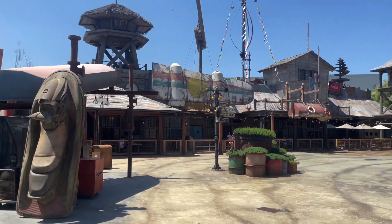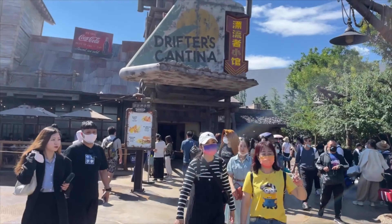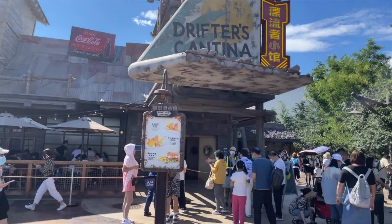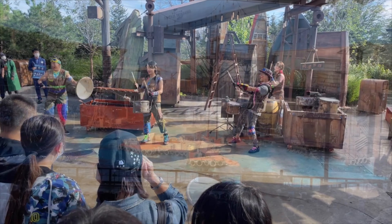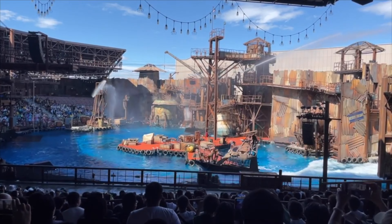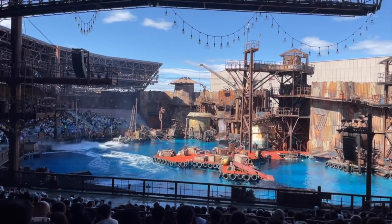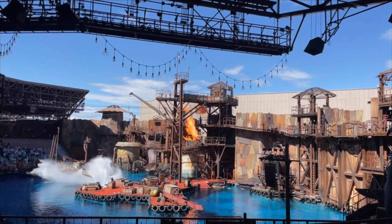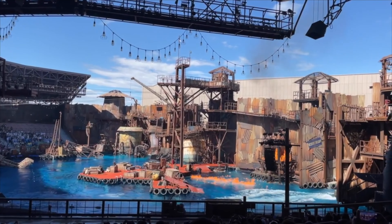We now move to the next land, Waterworld, which houses the classic Waterworld stunt show. It is the first time that Waterworld has been given its own land, and also includes a restaurant, snack booths, and some other live entertainment throughout the day. The main attraction is a stunt show featuring a variety of amazing special effects and stunts, including pyrotechnics, fire, and of course water effects. This is a fan favourite, so make sure you catch a showing, and we suggest arriving at least 30 minutes before the start of the show.